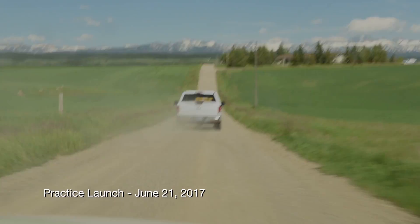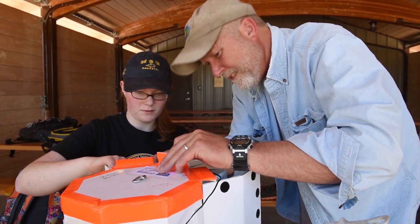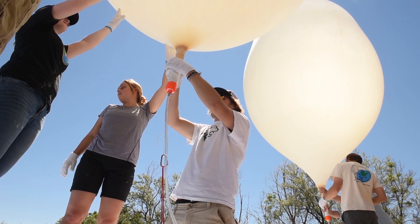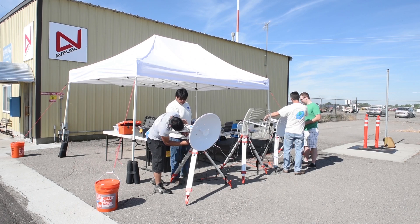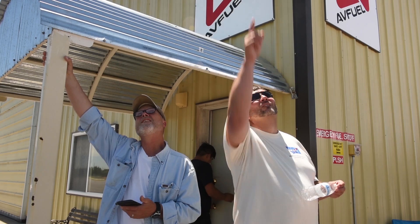We're here two months out from the August 21st, 2017 total solar eclipse. We're here in Rexburg, Idaho with our team for a practice launch. We're going to be launching two balloons today, and the goal is to basically get those balloons at altitude at the correct time. Currently behind me they're working on setting up the ground stations, which will be used for tracking the balloon — for both video, still image, and also for tracking the balloon.